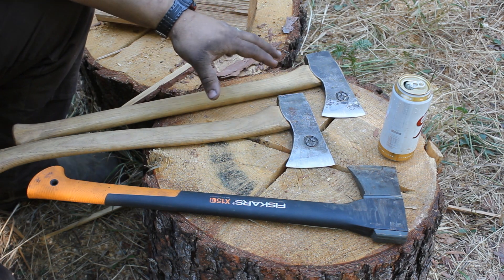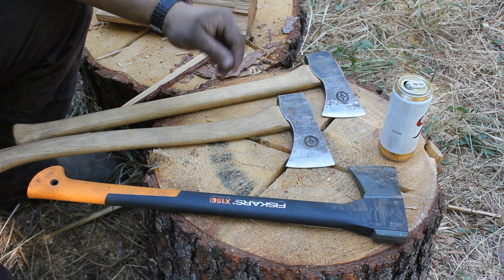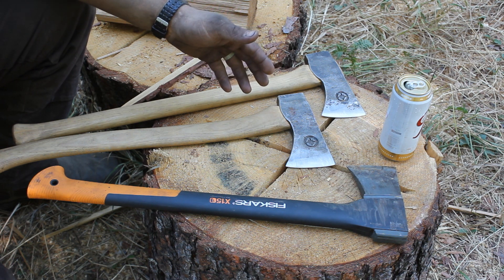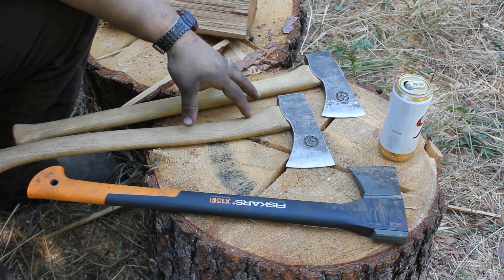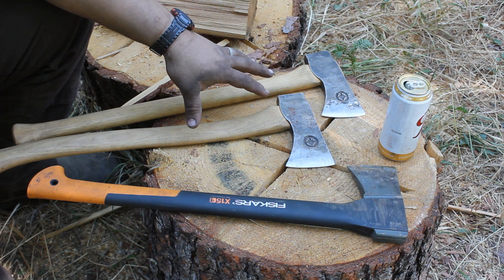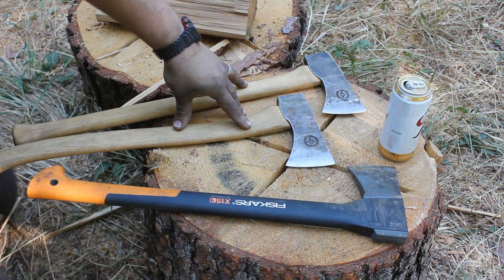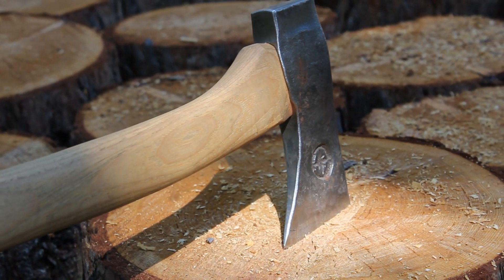When Elijah told me he was going to build some axes, I was ecstatic — very excited. I didn't tell him that, but I was very, very excited about getting some axes built by him. I know he does really good work. I have a couple of things he's built or gifted me in the past. Just so you guys know, these were sent to me free of charge — full disclosure. But I think my brother knows me well enough to know I am not going to say things that aren't true about his products. I'm going to be brutal and honest about it.